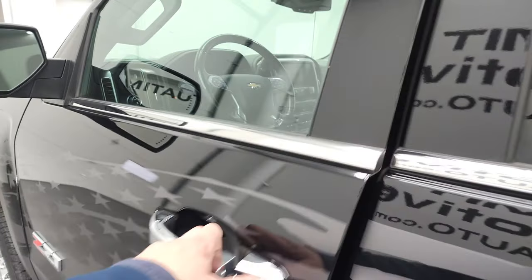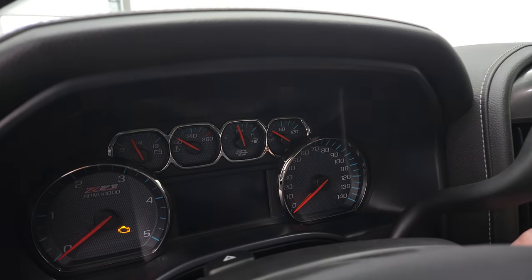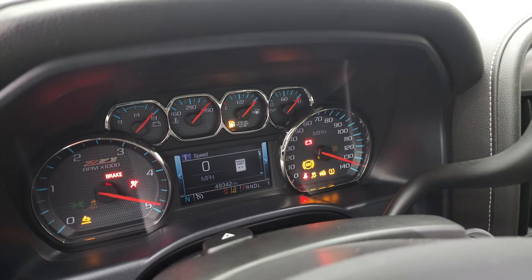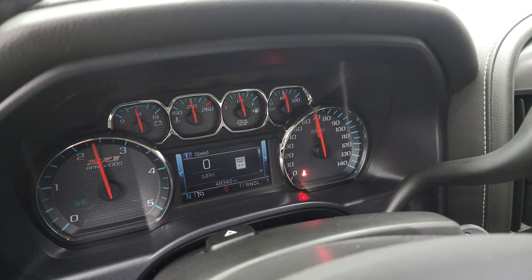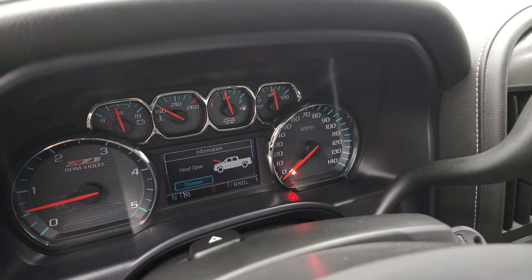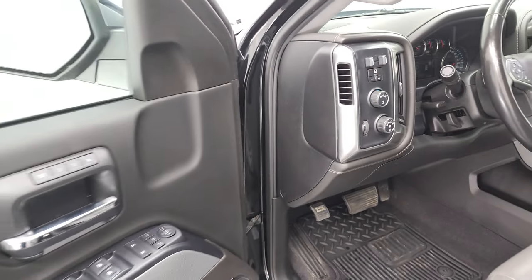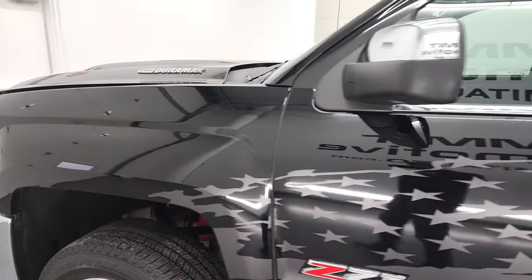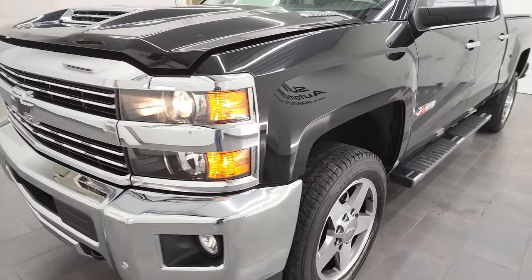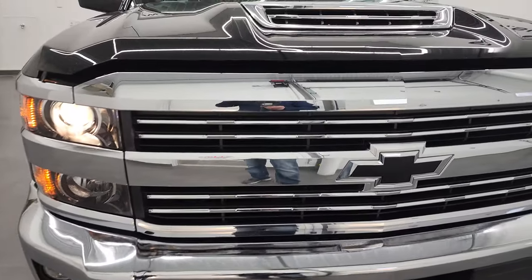We'll start it up and take a look under the hood. Starts right up — no check engine lights or anything like that. I would personally like to thank you for checking out the video today, and hopefully from this HD video you've been able to verify the quality and condition of this truck all the way around, inside and out. Really a nice ride. Sharp looking.